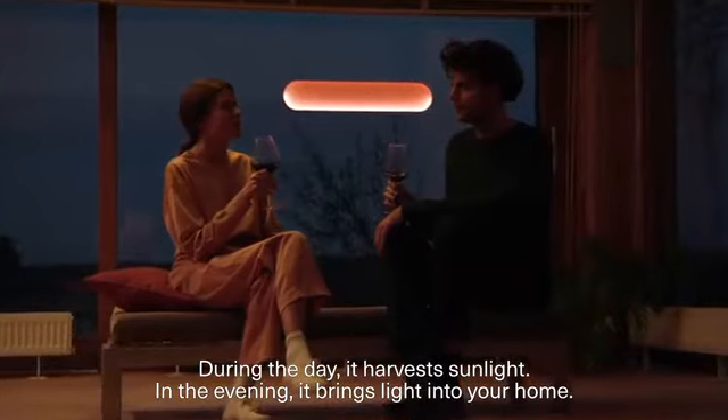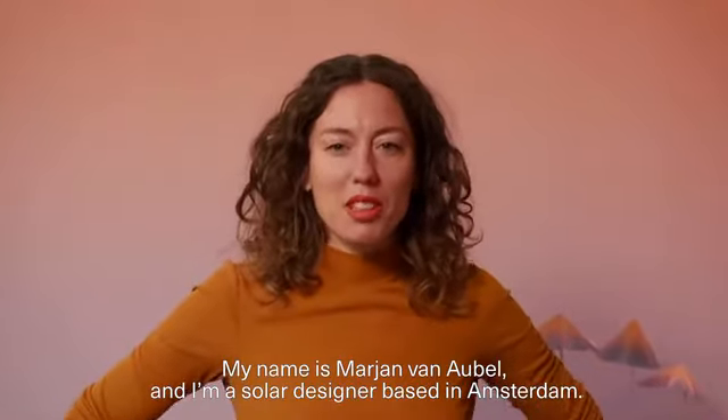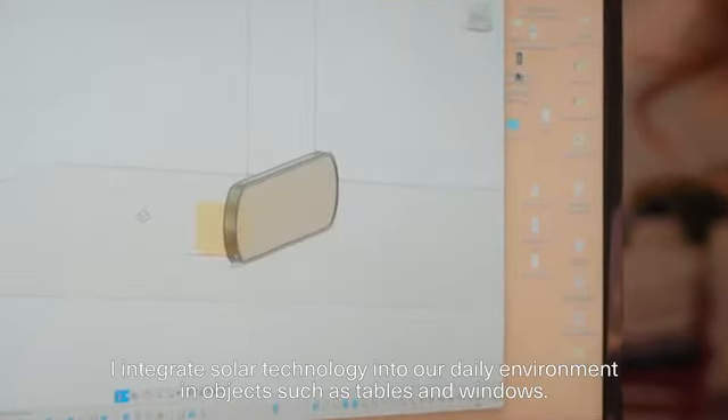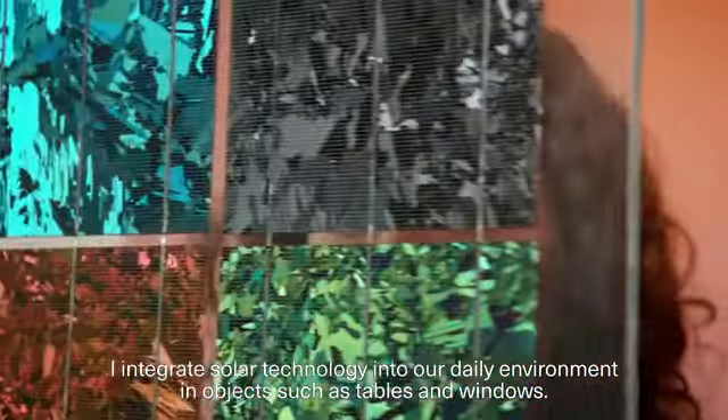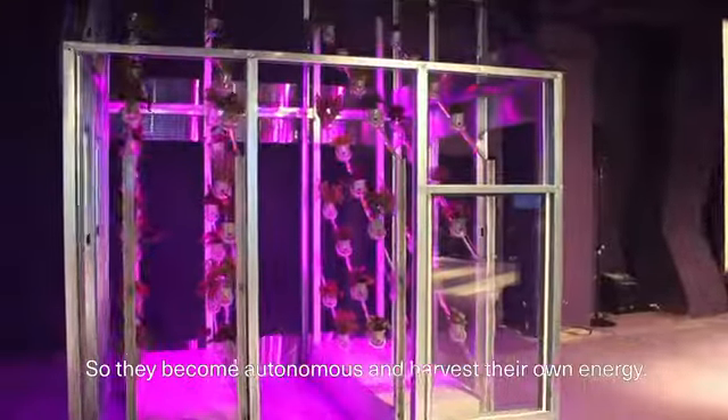My name is Marianne van Abel. I'm a solar designer based in Amsterdam. I integrate solar technology into our daily environments and objects such as tables and windows, so they become autonomous and harvest their own energy.